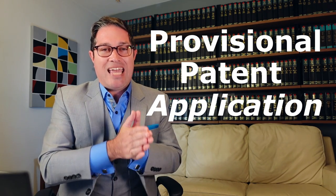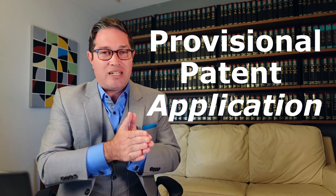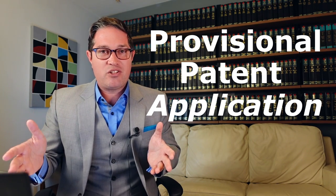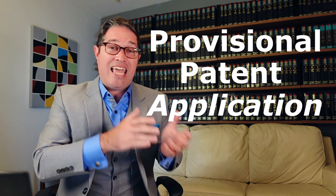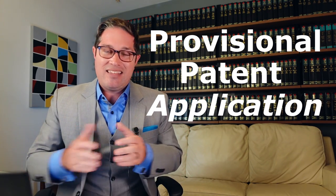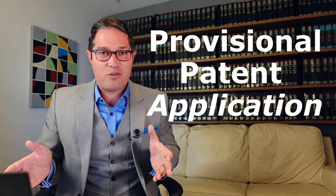It's important to understand the patent process to get some context here. A provisional patent application is just a placeholder. It only lasts for 12 months and automatically expires at the end of 12 months. So a provisional patent application can never mature into a patent — that is just not possible. It always expires.